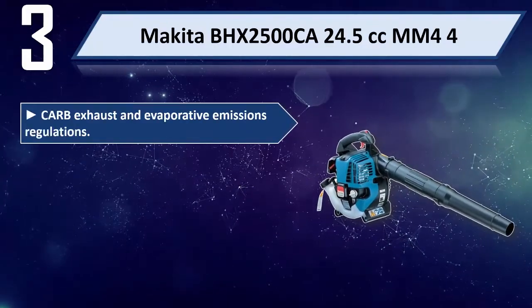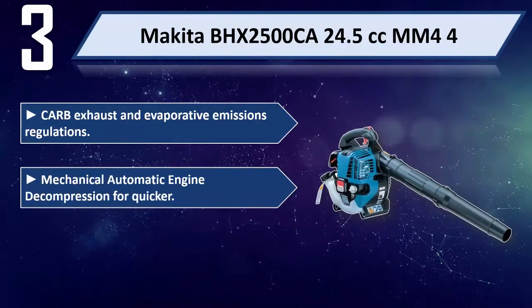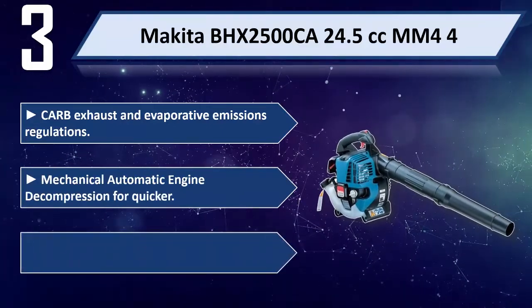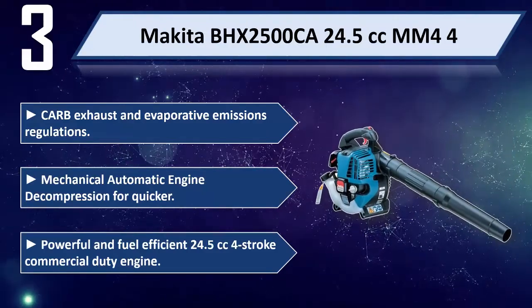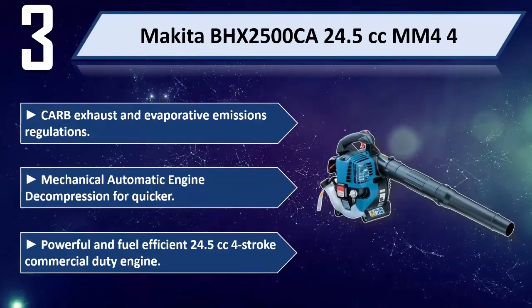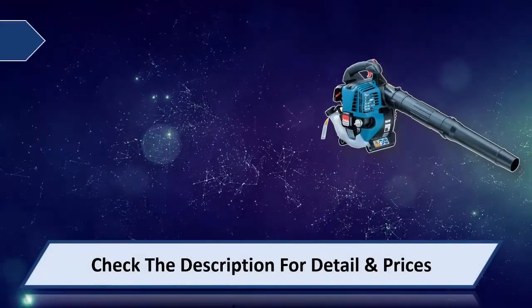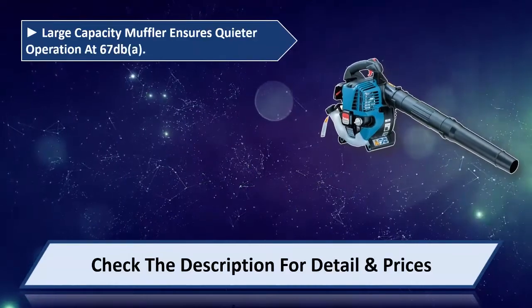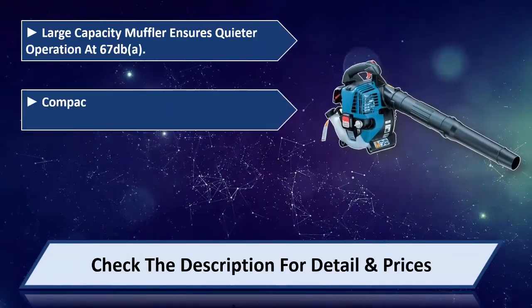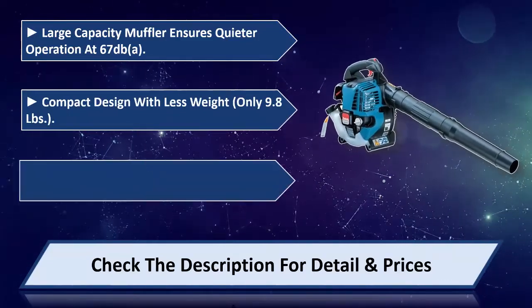Number 3: Makita BHX 2500 CA, 24.5 cubic centimeters. Meets CARB exhaust and evaporative emissions regulations. Mechanical automatic engine decompression for quicker starts. Powerful and fuel efficient 24.5cc 4-stroke commercial duty engine. Large capacity muffler ensures quieter operation at 67 dB. Compact design with less weight — only 9.8 pounds.